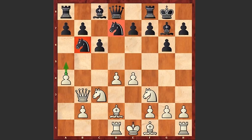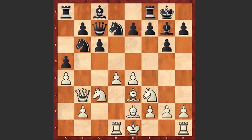White played a4 threatening a5, a5 by black, Be3 — in some cases white can play d5. Qc7, Be2, Qd6, Nga2, not allowing the Qb4 move.